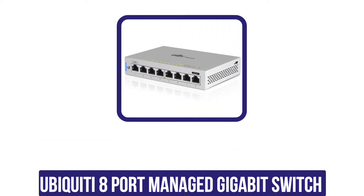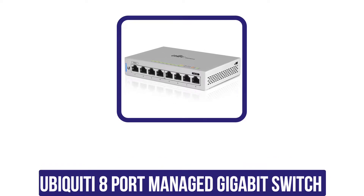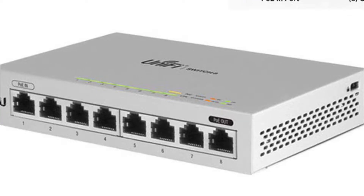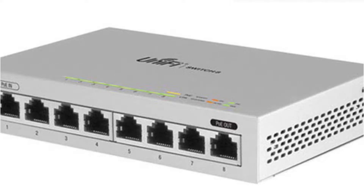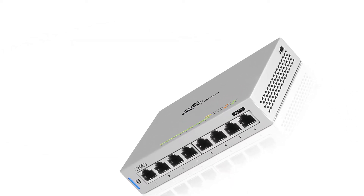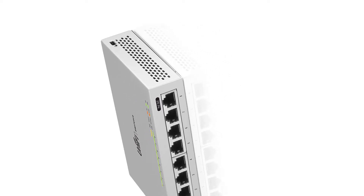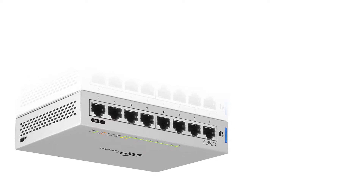The fifth position in our list is the Ubiquiti 8-port managed gigabit switch. If you are looking for managed switches, Ubiquiti is a great choice. The Ubiquiti UniFi US-8 is an eight-port switch, and the ports are managed ports, which means you can fully configure the switch according to your requirement, making it highly versatile and suitable for tech-savvy users.